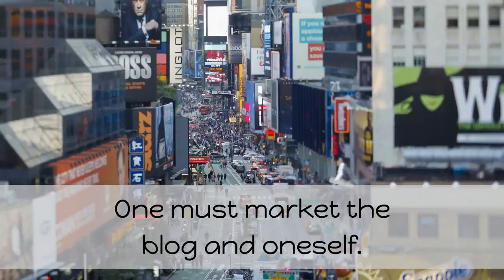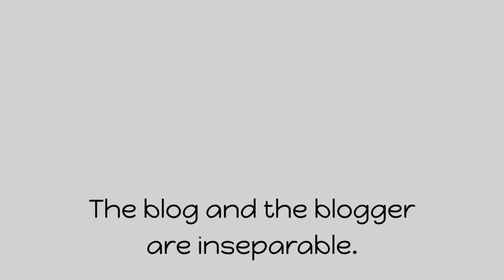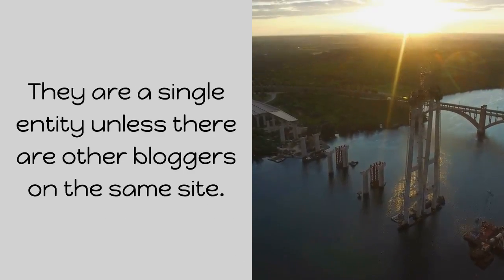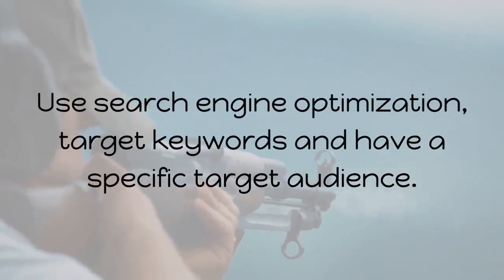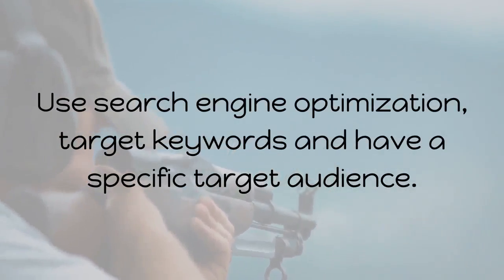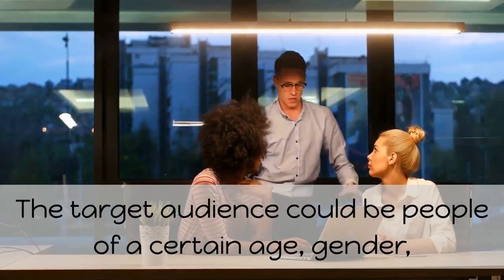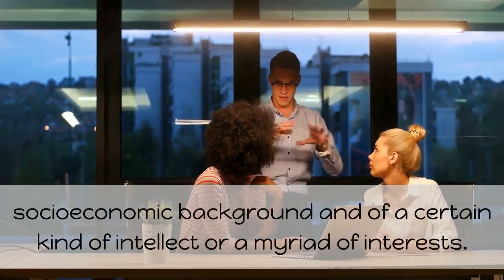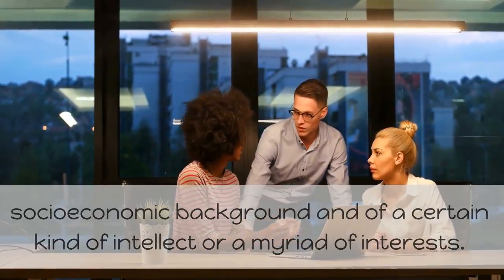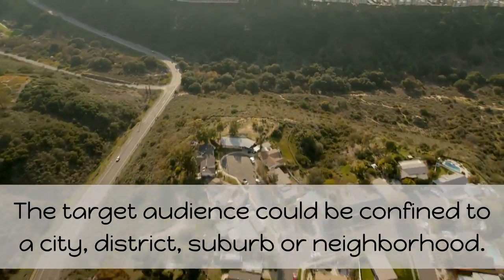One must market the blog and oneself. The blog and the blogger are inseparable — they are a single entity unless there are other bloggers on the same site. Use search engine optimization, target keywords, and have a specific target audience. The target audience could be people of a certain age, gender, socioeconomic background, and of a certain kind of intellect or a myriad of interests. The target audience could be confined to a city, district, suburb, or neighborhood.